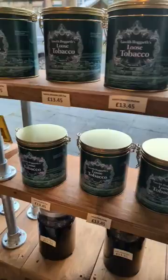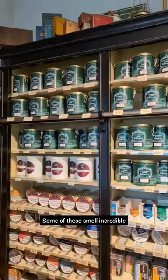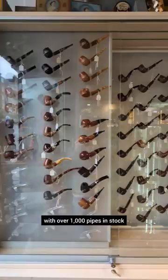A huge collection of loose-pipe tobacco sold out of jars. Some of these smell incredible. With over 1,000 pipes in stock.